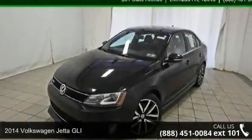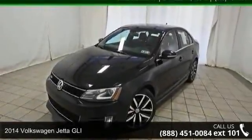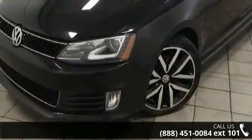Presenting the 2014 Volkswagen Jetta GLI. If you are looking for a first-rate auto, this one could be yours today.